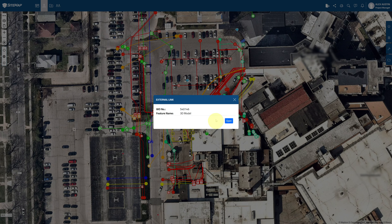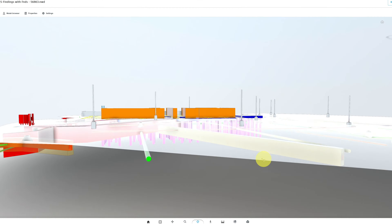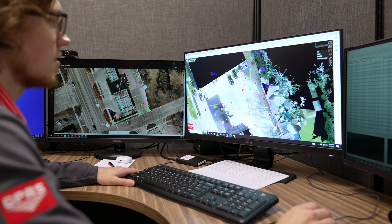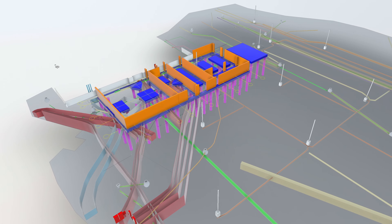With Sitemap, you can have easy access to interactive and accurate 3D models of your job site, both above and below ground. GPRS's 3D laser scanning technicians and mapping and modeling team can produce accurate 3D models of your site, allowing you to plan more effectively than ever before.